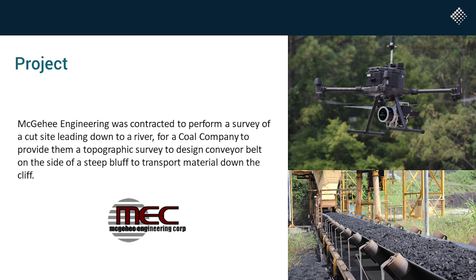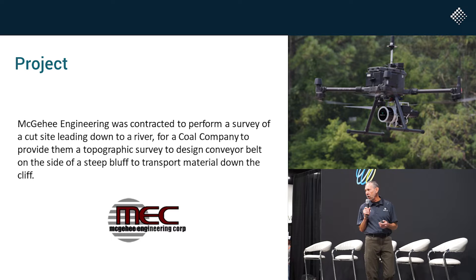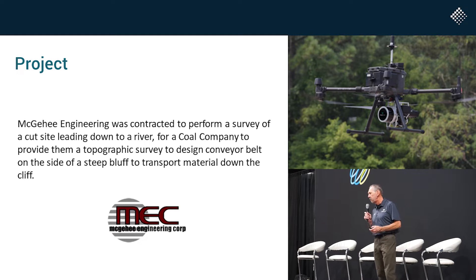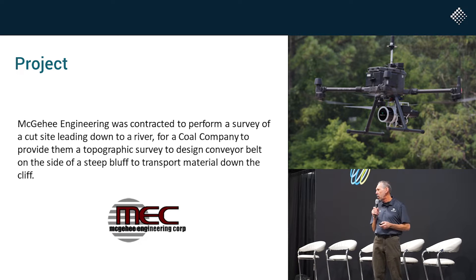McGehee Engineering, based in Alabama, is an old customer of mine. Traditionally, they've done photogrammetry only for probably seven or eight years, and they've been very successful with that. But one of their customers — because they do a lot of mining and coal work in Alabama —